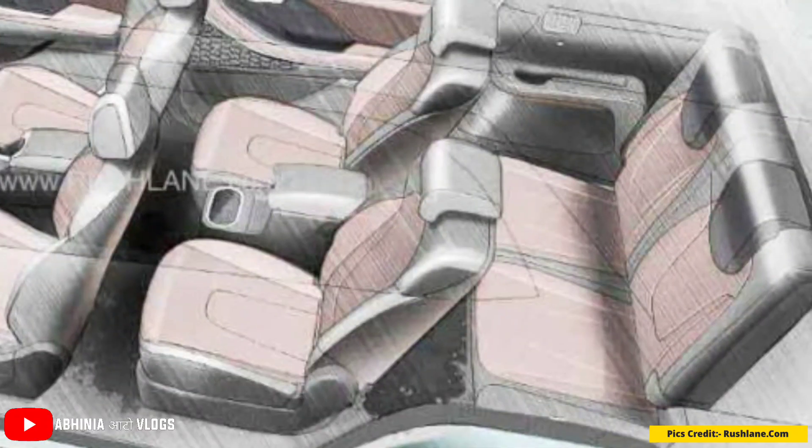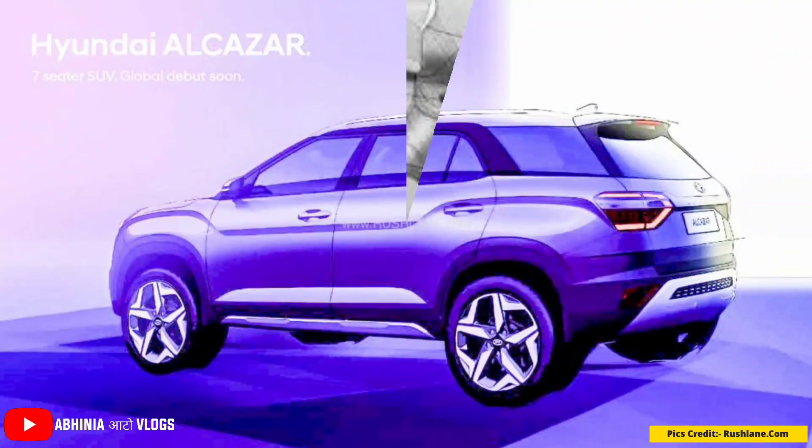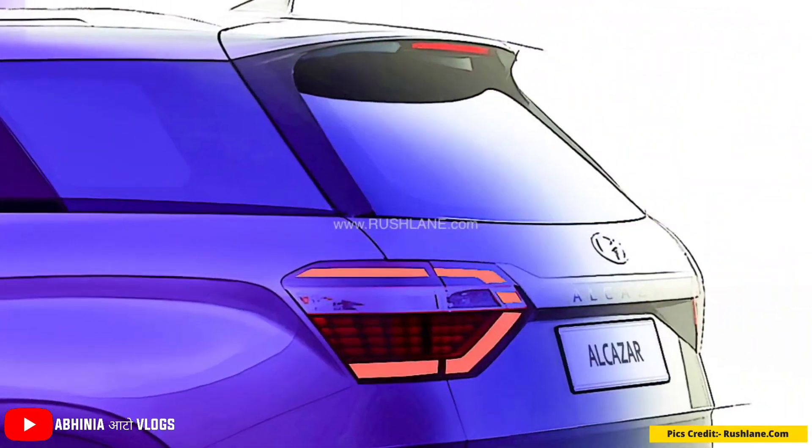In the middle row there will be captain seats, and in the third row there will be bench seats. The Hyundai Alcazar will be longer than the Creta because its wheelbase will be extended so that the third row seating can be accommodated.